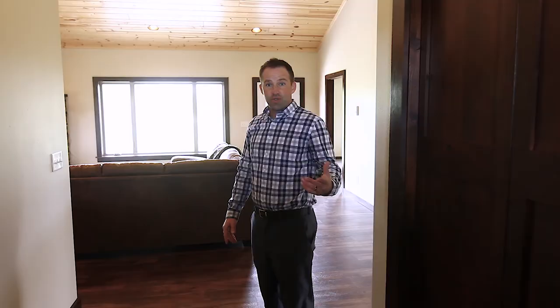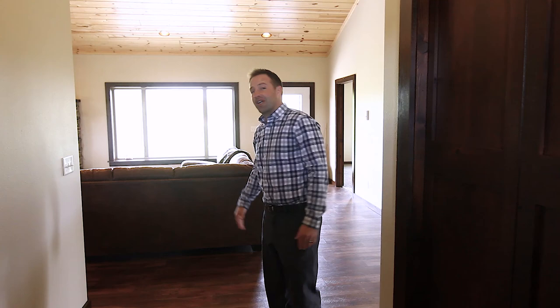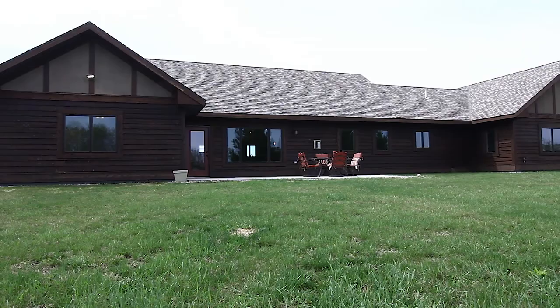Obviously the first thing as you walk into this property, you notice this huge great room with a beautiful tongue and groove ceiling. There's also a gas fireplace and it highlights a great view of your six and a half acres.